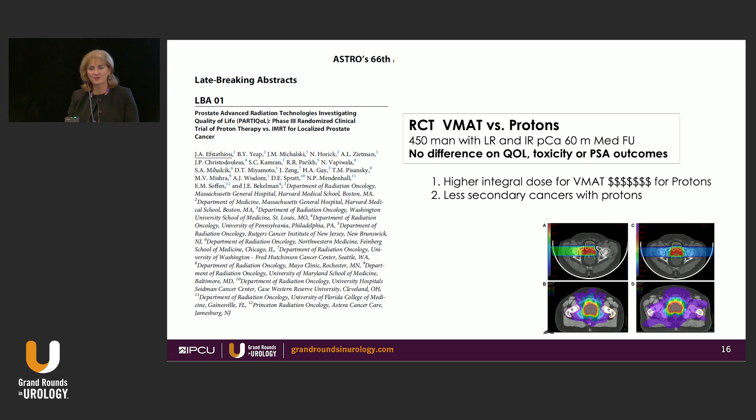We just heard about the proton trial, so I won't go over it in detail — but from my perspective as a Canadian, protons are very expensive, which may be both bad and good. For those who are not radiation oncologists: one advantage of protons is that the integral dose the body receives from radiation is much smaller for protons than for photons, so one could expect to see fewer secondary malignancies in the future with these patients.